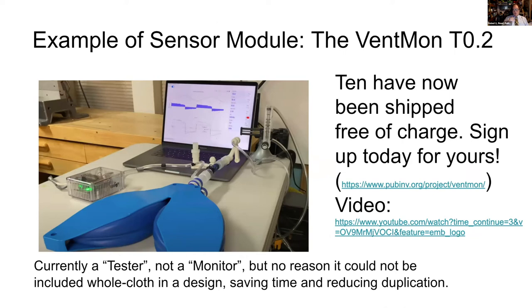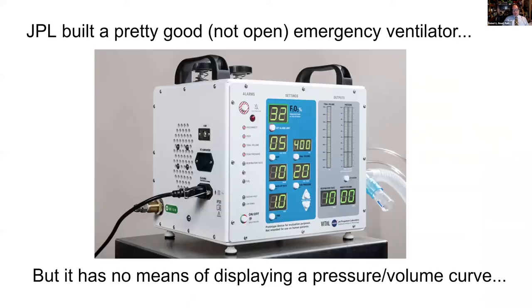This is an example of the Ventmon in that little clear box on the left, being used with the test lung by the Army team, which is presenting in our showcase. We have shipped 10 of these. We've made a video of how the Ventmon works. Currently it is a tester, not a monitor. If you're a team and you want to use a Ventmon, we'll be happy to ship you one free of charge as long as you convince us that you're really going to use it — there's a sign-up form at the Public Invention website.